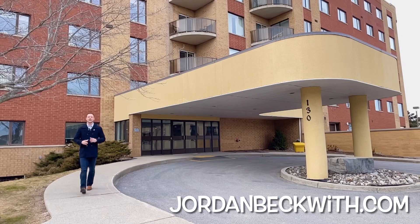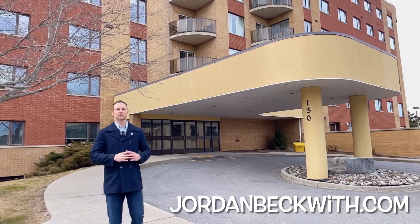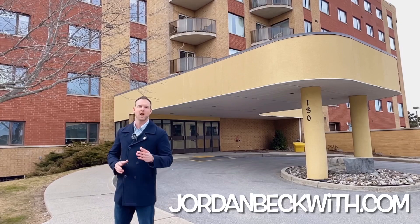Thanks a lot for coming along with me. As you can see, this is a gorgeous property. If you have any questions, feel free to reach out at jordanbeckwith.com. I'm always happy to help.